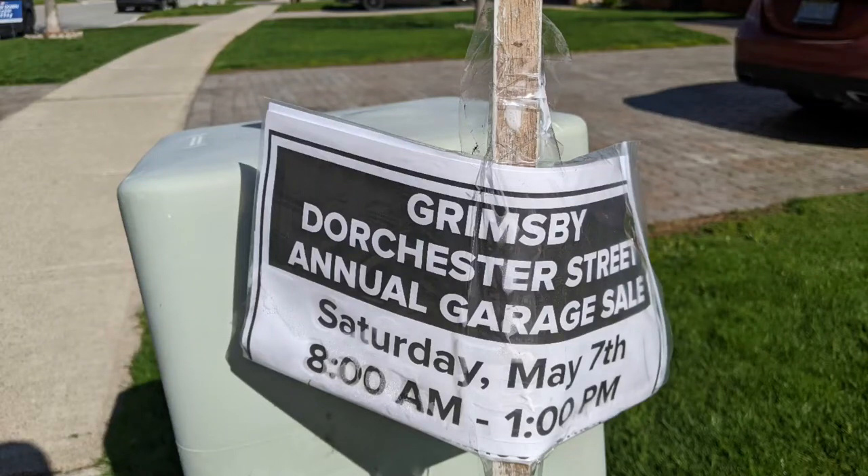Hi and welcome to a Hawaiian Shirt Papa tour of a street sale. This one's in Grimsby on Dorchester Street — a good long block with lots of good stuff.